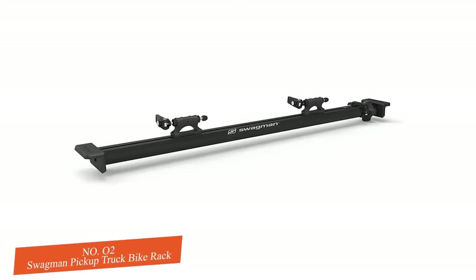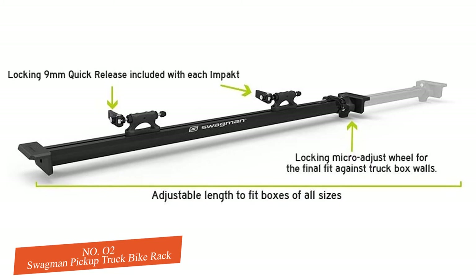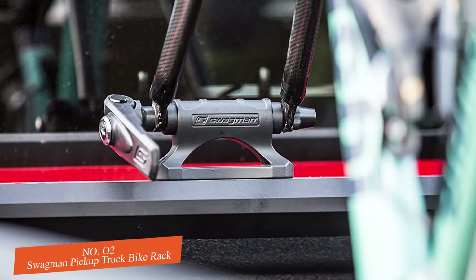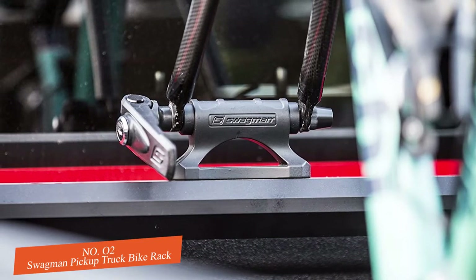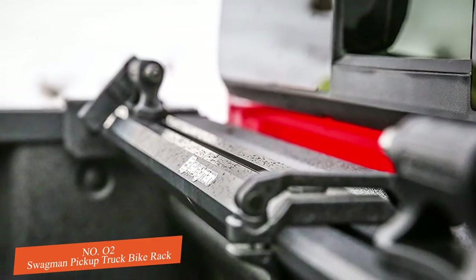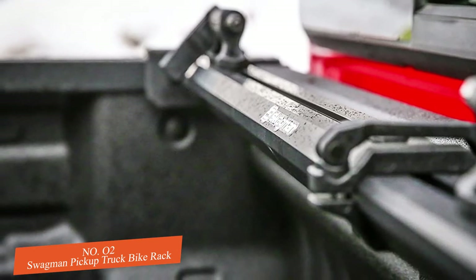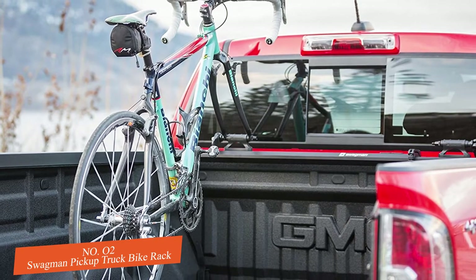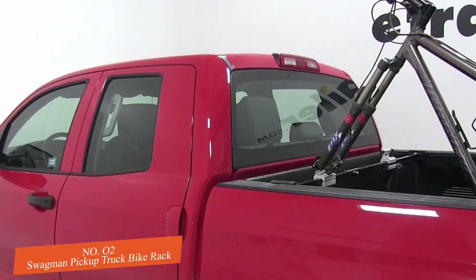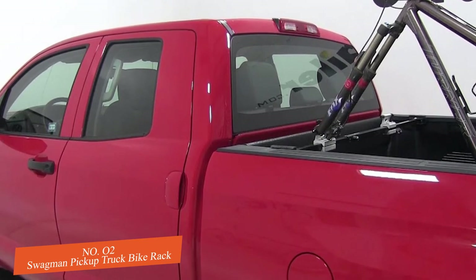Number two: Swagman Pickup Truck Bike Rack. Swagman's pickup bike rack is a solid, budget-friendly crossbar option for the rear of your truck. Its price point and convenience make it a winner. A moderately sized extending bar curves and locks into place, which streamlines measuring the bar to your truck bed. It fits truck beds ranging from 52 to 69 inches wide. The clamps are coated in rubber to provide an extra layer of protection between the rack and your truck.